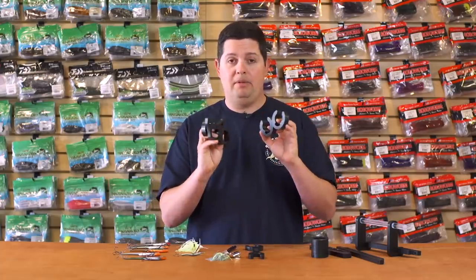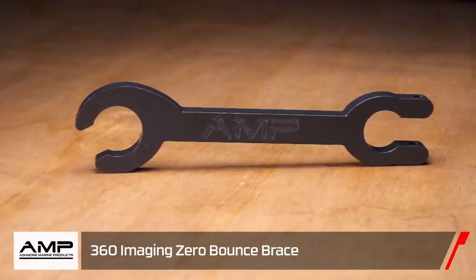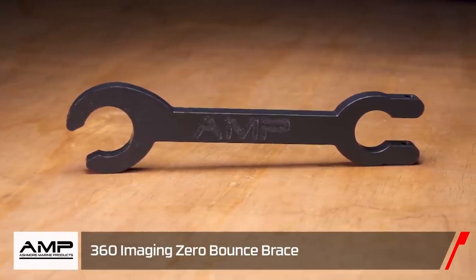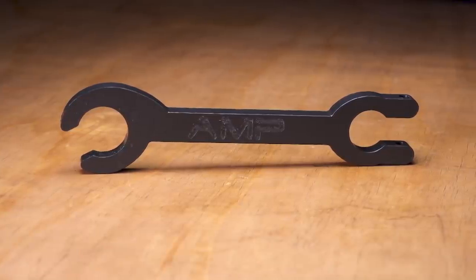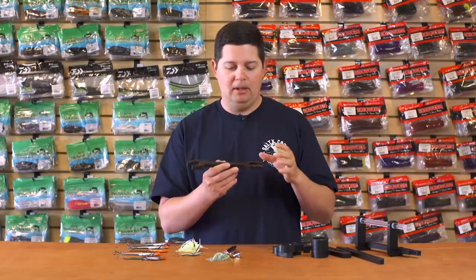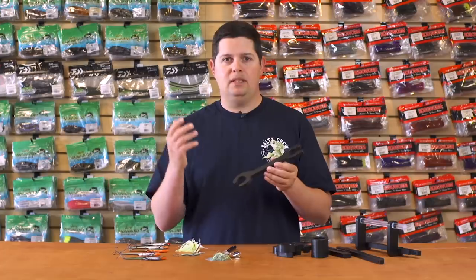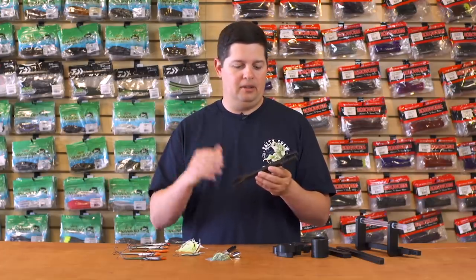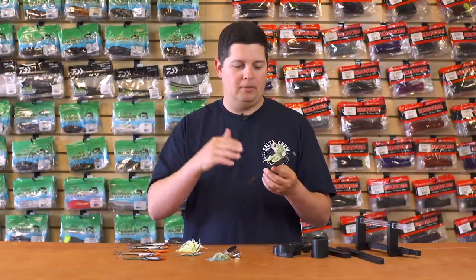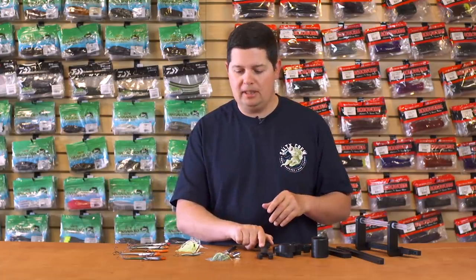The cable organizer lets you organize your transducer cables on your trolling motor, so get rid of all the zip ties and keep everything nice and neat. We also got the Humminbird 360-degree transducer mount stabilizer. If you have 360 imaging with that extra transducer arm attached to the trolling motor, this keeps it stabilized so when you're running across rough water and bouncing around, it holds that arm in place and prevents damage to your 360 imaging.